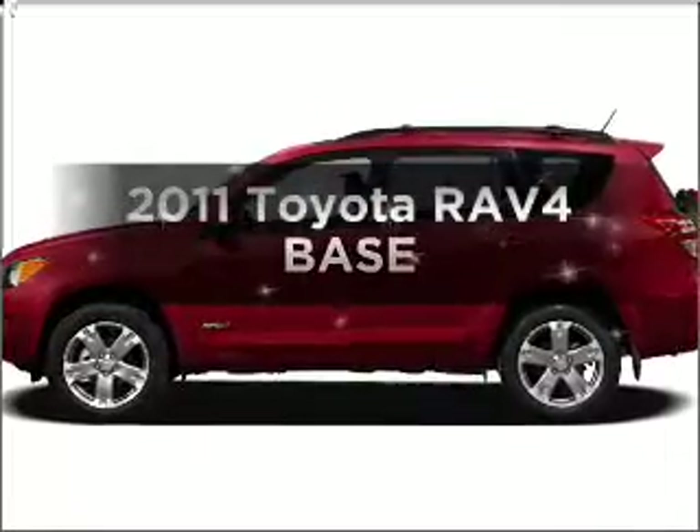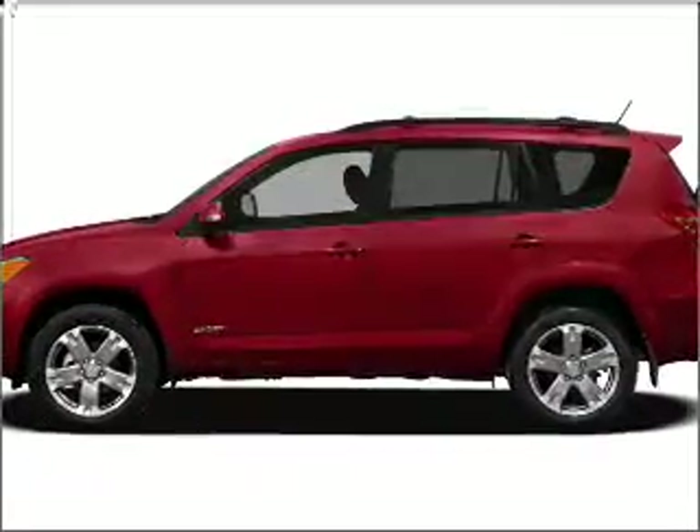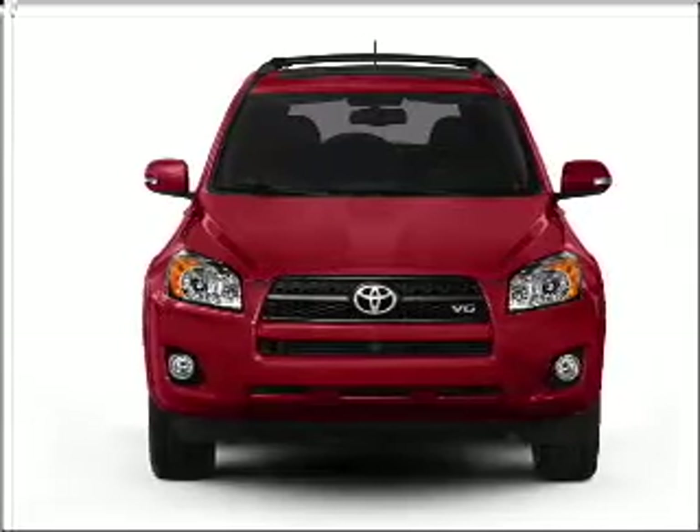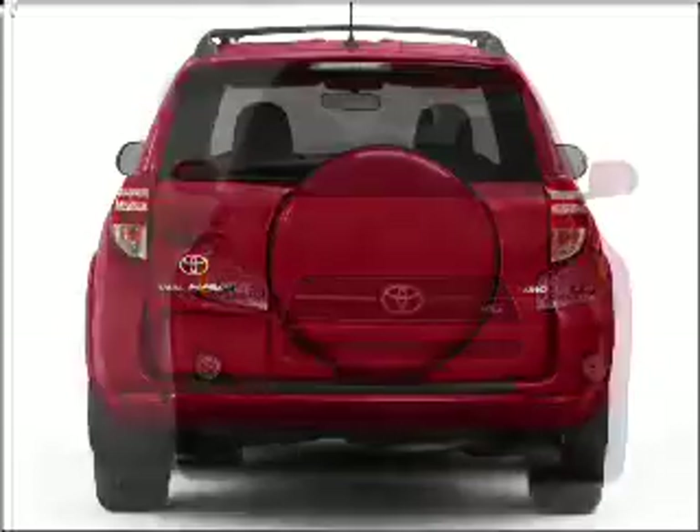Introducing the 2011 Toyota RAV4. Everything you need under one roof with this great vehicle. With an efficient four-cylinder engine connected to a smooth shifting automatic transmission.